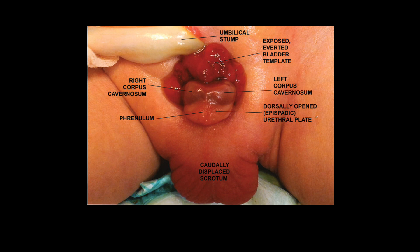We can also appreciate that the scrotum is not in its normal position and is pushed further down. This is obviously a male newborn. Ectopia vesicae is more common in male newborns, with an incidence of around 1 in 50,000 population.